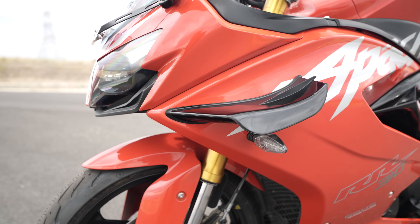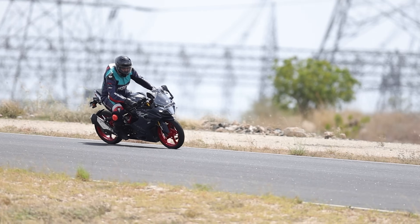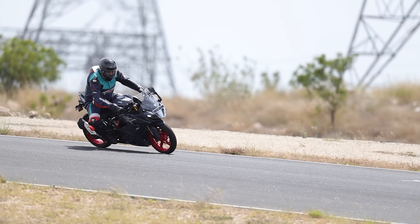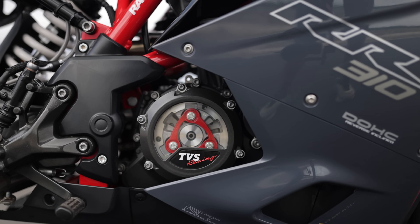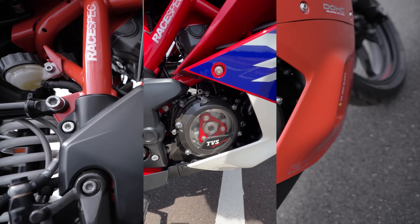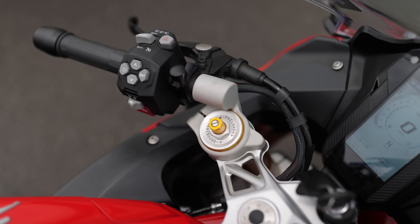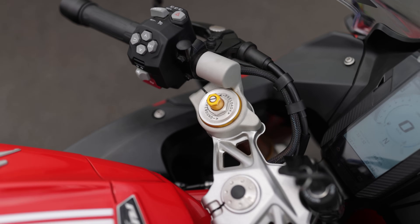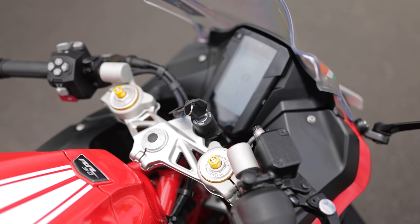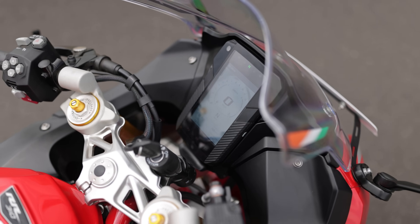Here you have the new aerodynamic winglets, which aren't just for show — they generate 3kg of downforce, enhancing the bike's stability at higher speeds. Another new design feature is this transparent clutch cover, which not only gives the bike a premium edge but also lets you see the internals in action. The 2024 Apache RR310 gets sporty clip-on handlebars, which enhance the bike's aggressive stance, while the 5-inch TFT display brings all your ride data and connected features to your fingertips.